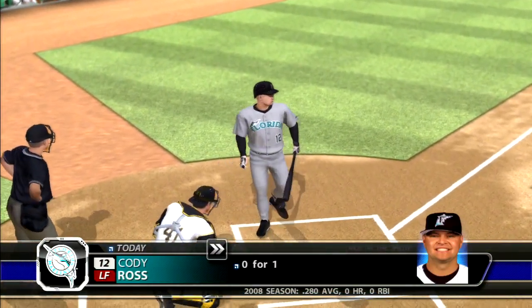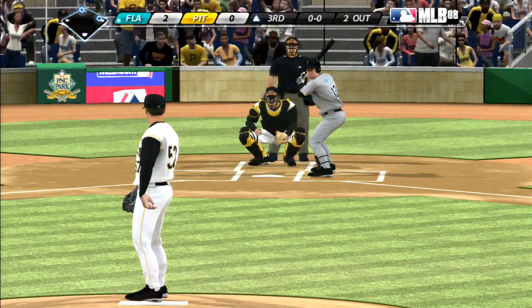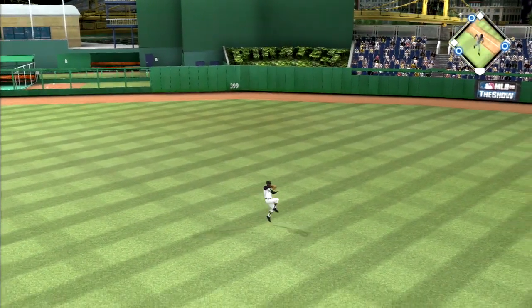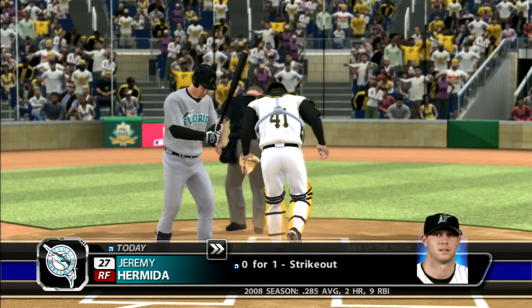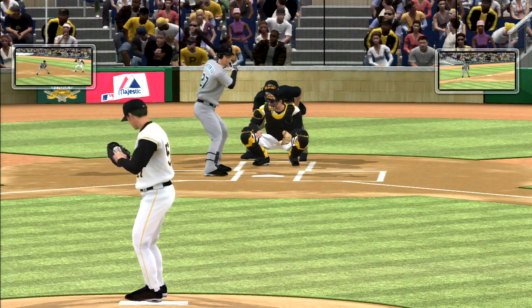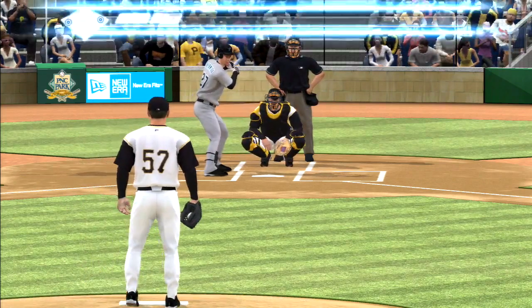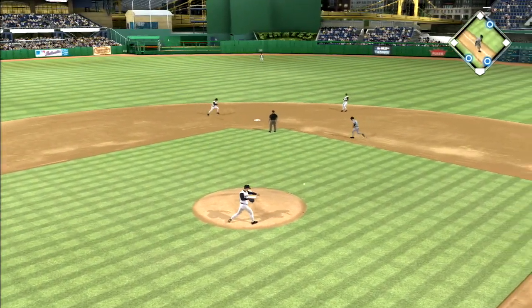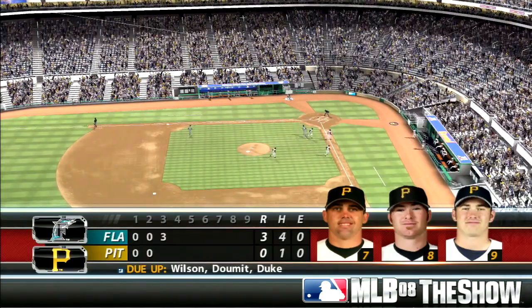Cody Ross steps in, 0-for-1 thus far. Swing and a hard-hit ball back through the box, and that's through into center field for a base hit. The runner scores from second. Runners at the corners with two gone, that'll bring in youngster Jeremy Hermida. Ball one — now you really need to go to damage control, don't make this inning worse than it already is. The ball is swung on and hit on the ground, throw on to LaRoche is in time, and the inning is over. Three runs on four base hits, no errors, a couple of men left.